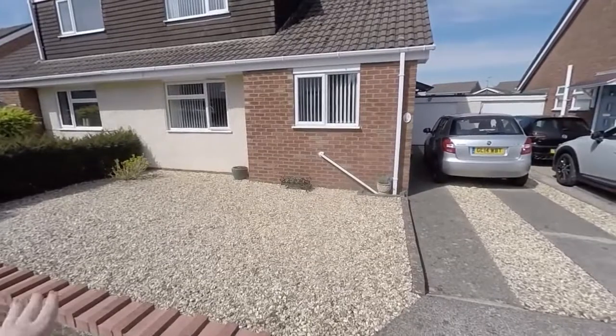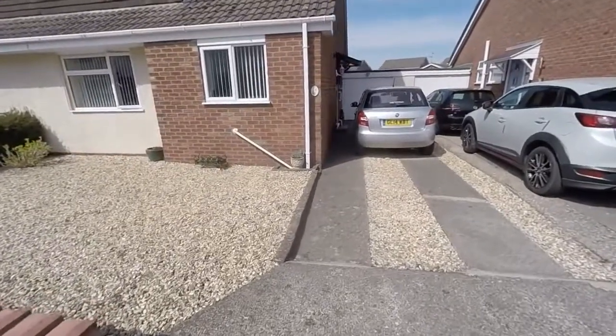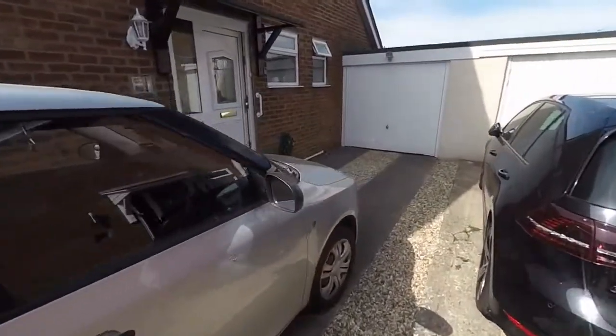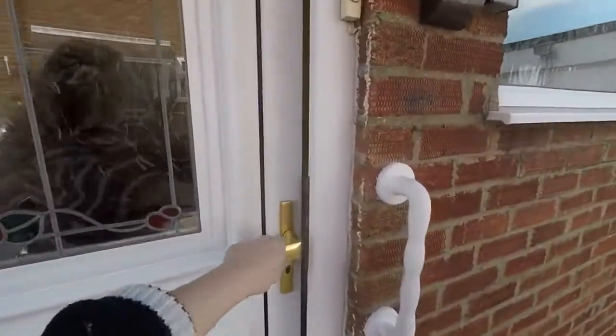Along the front we have a low-maintenance garden with some decorative stone and a little wall along the front that has been modified. We have a driveway to the right providing off-road parking, leading down to the garage which has an electric remote control door, and there's also rear access from the garden into the garage.